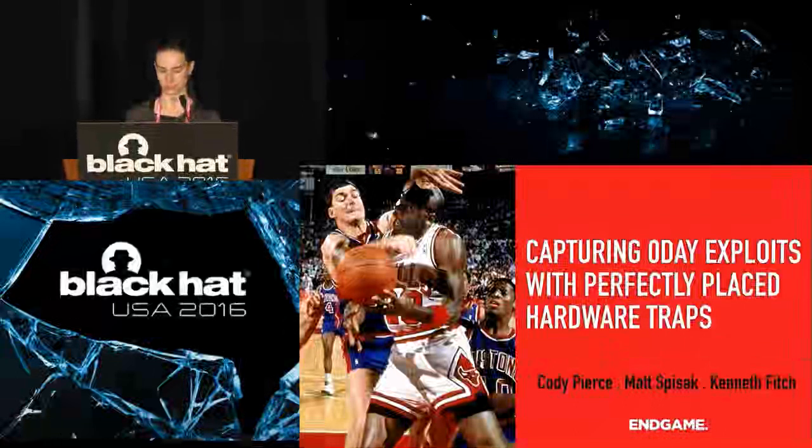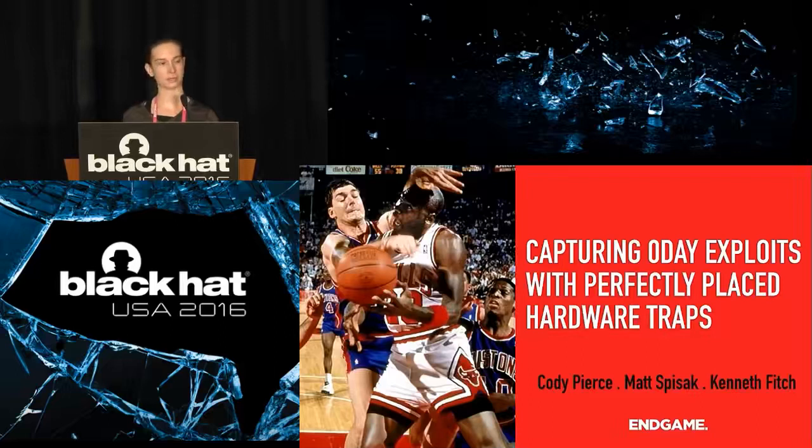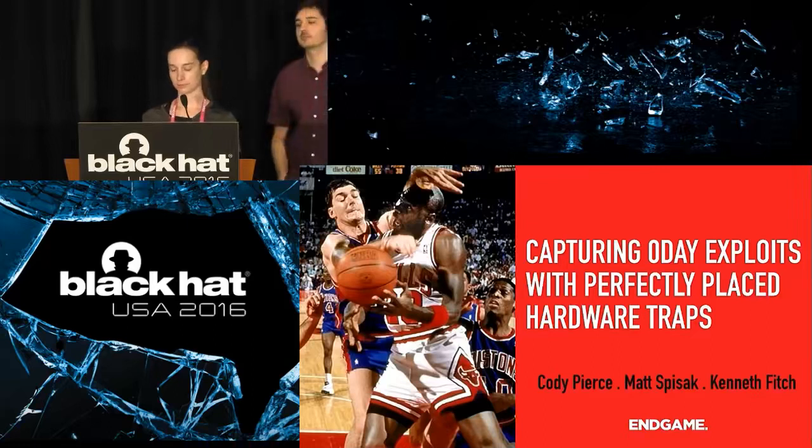Good morning everyone, we're going to get started. Welcome to 'Capturing Zero Days Exploits with Perfectly Placed Hardware Traps.' You are in the Jasmine Ballroom and this presentation is by Cody Pierce, Matt Spizak, and Kenneth Fitch. Please stop by the business hall located in Bayside AB during the day and for the welcome reception from 5:30 to 9 tonight. The Black Hat Arsenal is on in the Palm Foyer on level 3, and join us for the Pony Awards in Mandalay Bay BCD at 6:30.